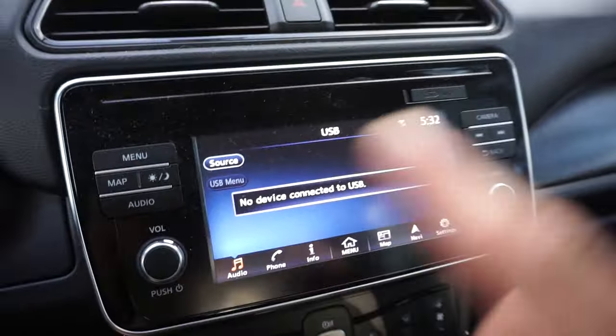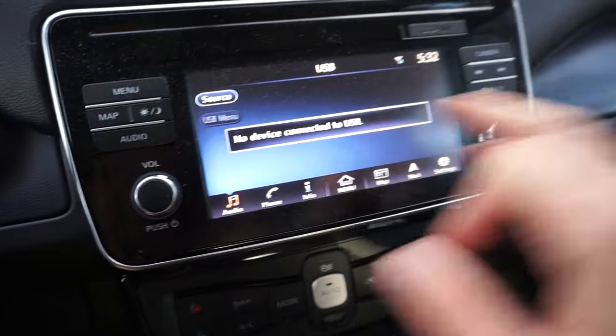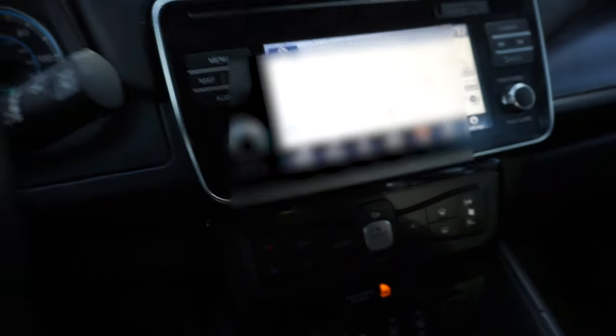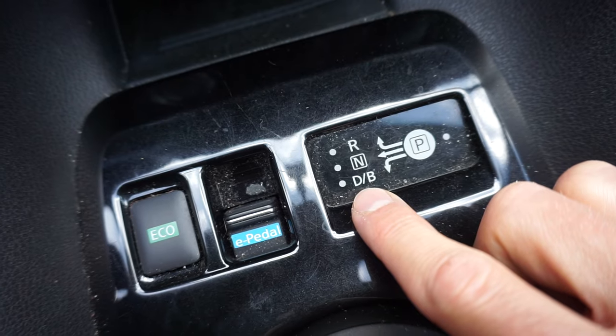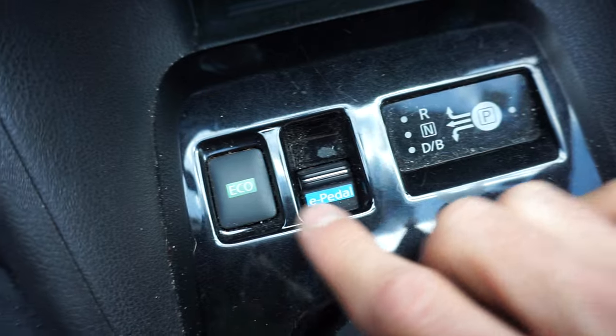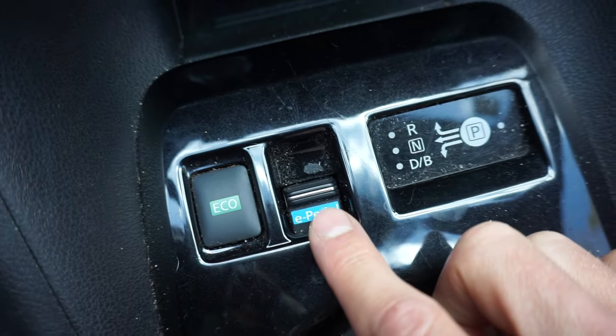In the new car, the navigation does need updating — I've had times where it was taking me through construction and roads that no longer exist, so I just use Google Maps on my phone most of the time. Drive modes: the 2019 has regular drive, B mode, eco mode, and e-pedal — one-pedal driving. The e-pedal was only offered on 2018 and newer LEAFs.